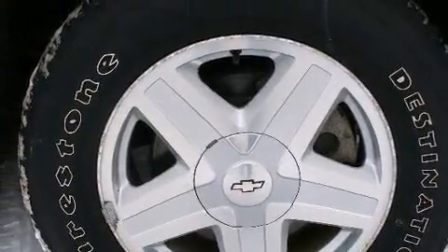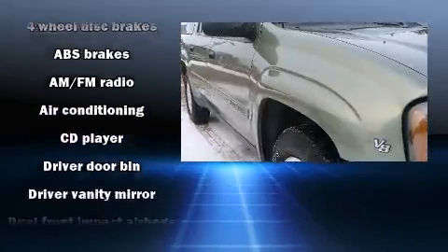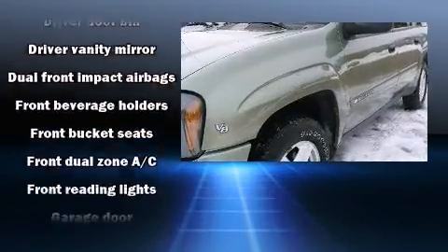The premium sound system drives six speakers, providing you and your passengers a sensational audio experience.